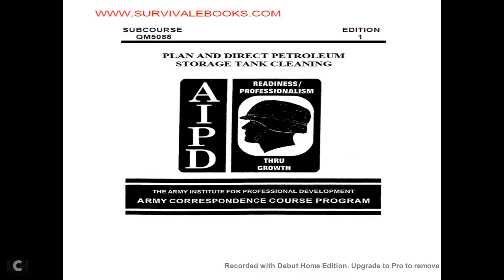Planning and Directing Petroleum Storage, Tank Cleaning — QM5088, Edition 1. Army Institute of Professional Development, Army Correspondence Course Program.